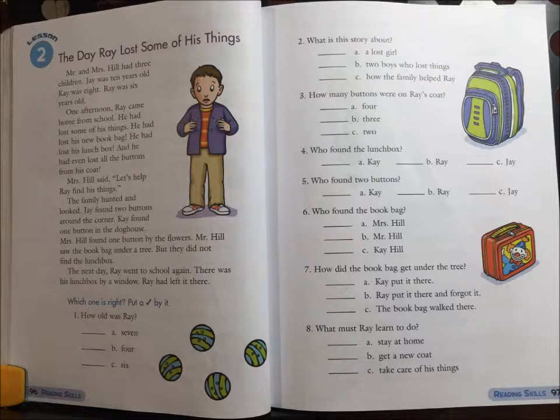5. Who found two buttons? A. Kay. B. Ray. Or C. Jay.